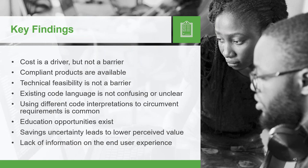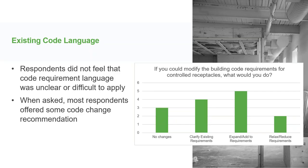That begs the question: if cost, product availability, and technical feasibility aren't issues, then why aren't we seeing controlled receptacles in more buildings? Is it possibly because the code language itself is a problem? The short answer is no. Most respondents did not think the code language was unclear or confusing. But when asked if they could wave a magic wand and change the language, most said they would — often pointing to the fact that controlled receptacles are treated differently in different places.